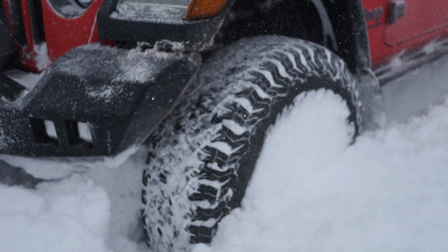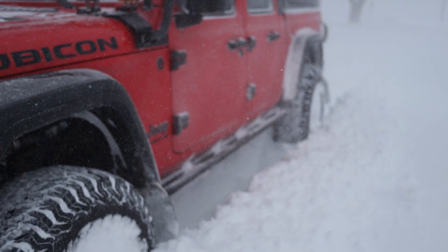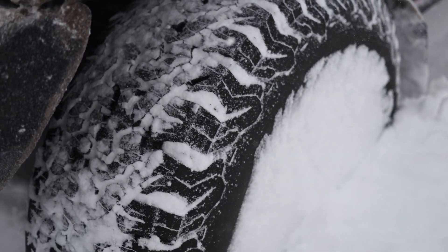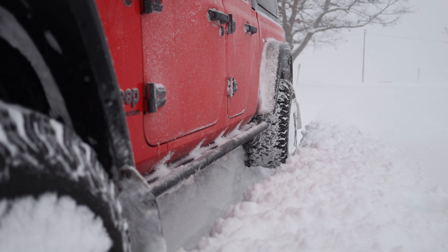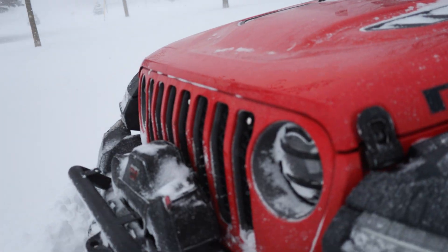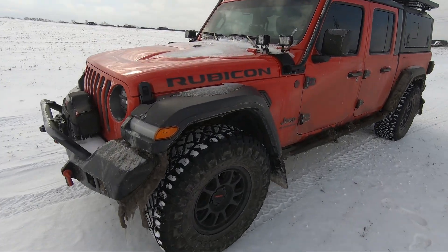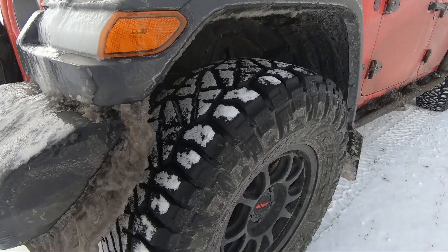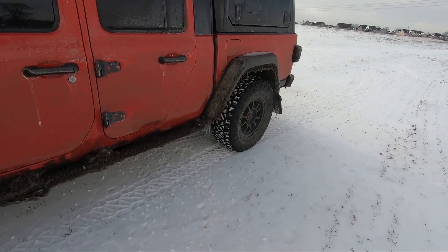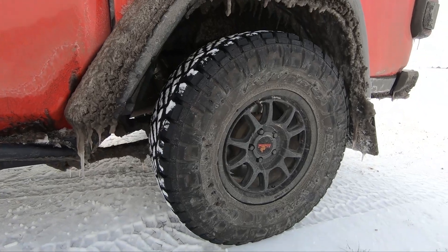Currently on the Gladiator, I'm running a set of BFG KO2s in 37 by 12.5 R17, load range C. I chose these tires for a number of reasons. After installing my Clayton 2.5-inch lift, I decided it was time to make a change from the absolutely fantastic 35-inch Nitto Ridge Grapplers I was running to something a bit larger and more all-purpose. I actually did a similar review a couple years back regarding the Nittos, so I encourage you to check that video out on my channel. As you can see, the amount of snowfall is night and day compared to what I'm now dealing with in the North Country, but the Nittos did perform admirably in pretty much any environment I put them in.